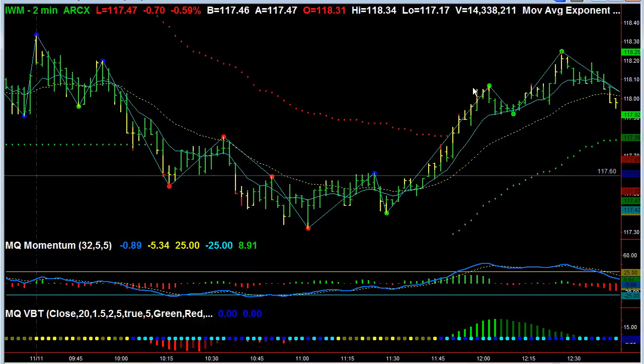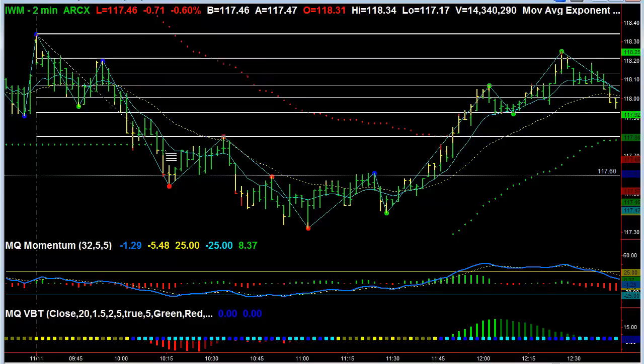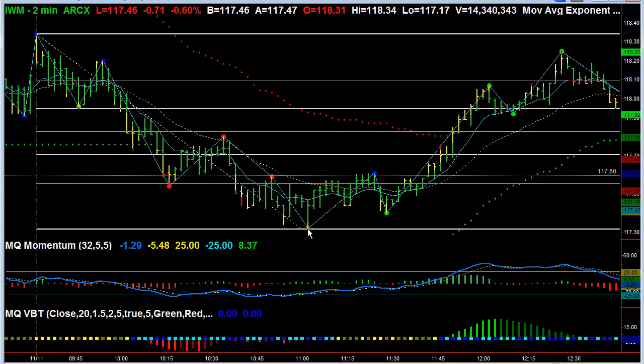This is a very strong move. It pulls back in the bull flag, then goes higher yet again. If we look at Fibonacci, we can see how strong the pullback actually was. From the high to the low, we see a very clear 50% retracement, a 61.8% retracement, and very close to the 76.4% retracement. It then makes another move above the 76.4, nearly the high of the opening range.